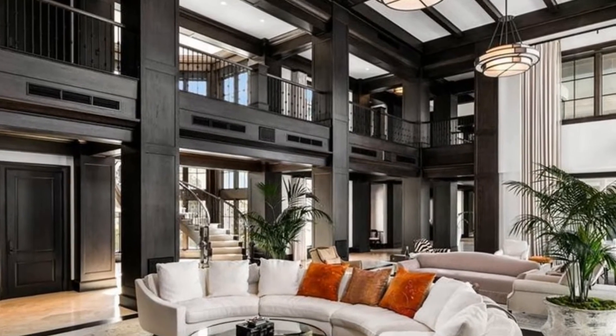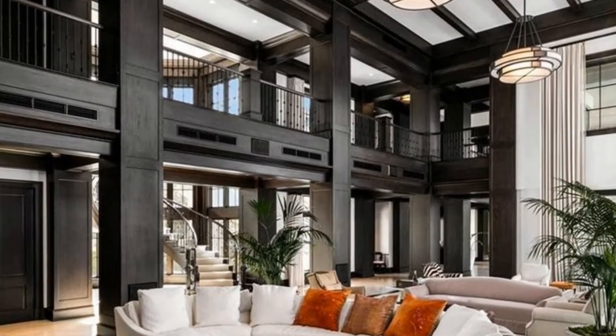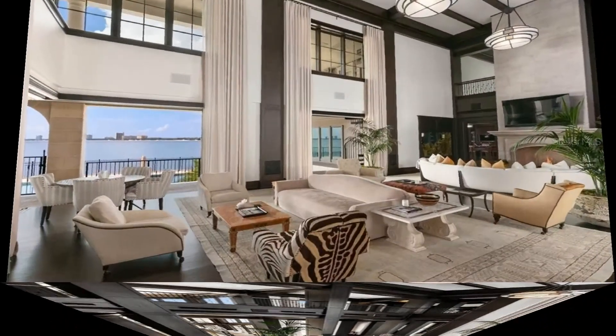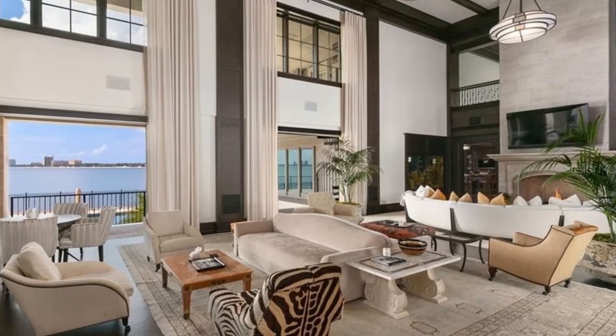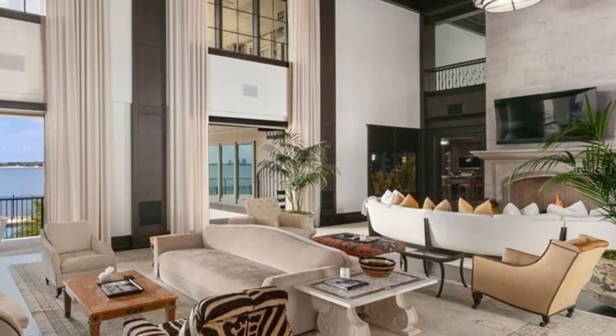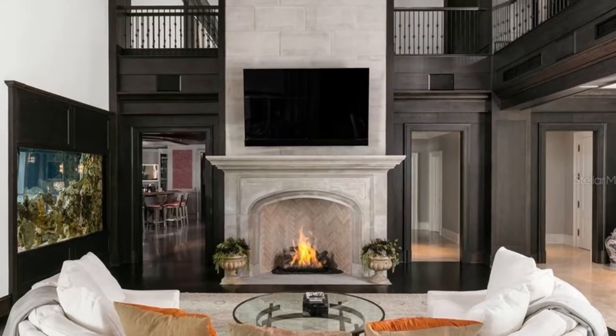The palatial spread, which certainly befits a hedge fund billionaire or Middle Eastern oil tycoon, is the most expensive and largest house to be built on Davis Islands, an ultra-exclusive residential archipelago south of downtown Tampa.